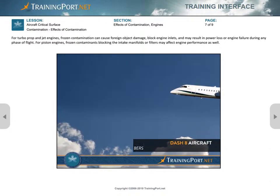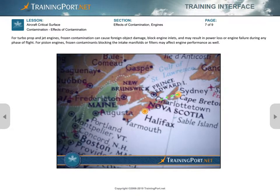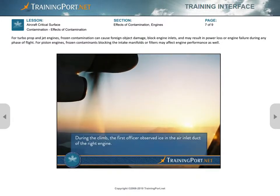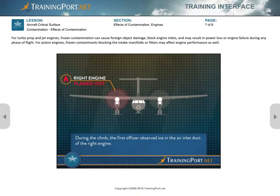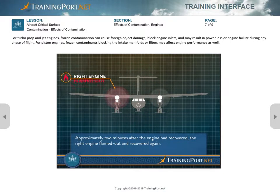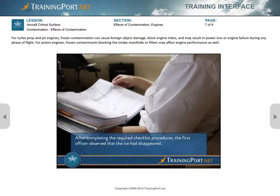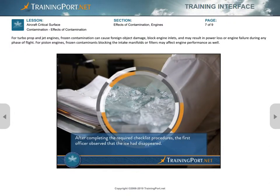A Dash 8 aircraft with 35 passengers and a crew of three was on a flight from Sydney to Halifax, Nova Scotia. During the climb out, the first officer observed ice in the air inlet duct of the right engine. Soon after, the right engine flamed out. The aircraft was being operated with the engine ignition on, so the engine recovered almost immediately. Approximately two minutes later, the right engine flamed out and recovered again. After completing the required checklist procedures, the first officer observed that the ice had disappeared.